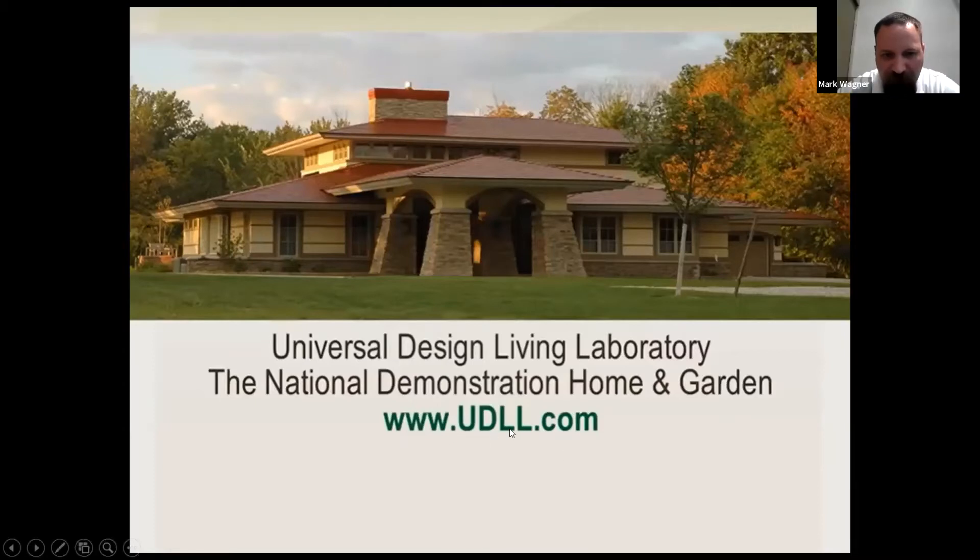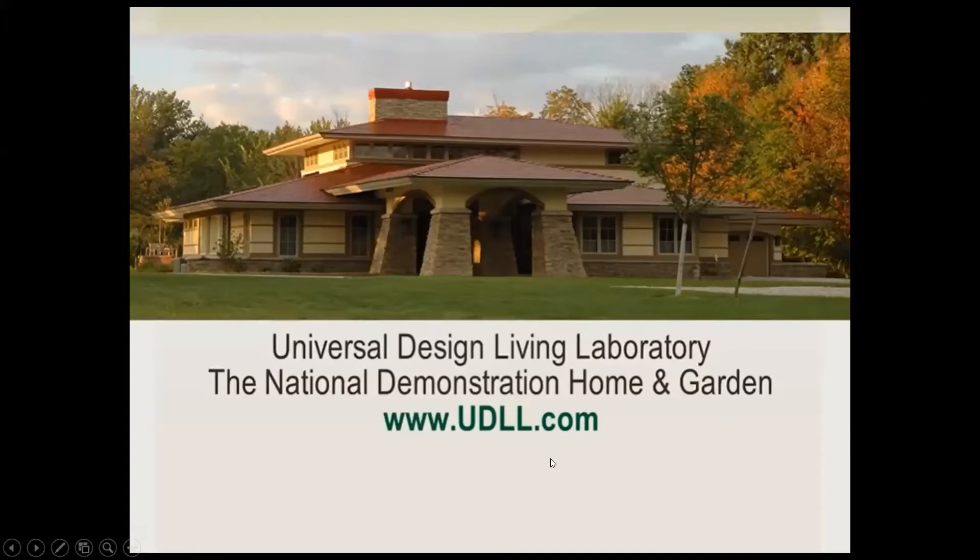This is her website — you can go to UDLL. The house in the last picture was her old house; this is her new house. The front entryway is where you pull your car up, get out, park, and go into the front entry. You can see it's similar to what you see at a hotel. So this is the house she upgraded to — she designed and moved into this house.